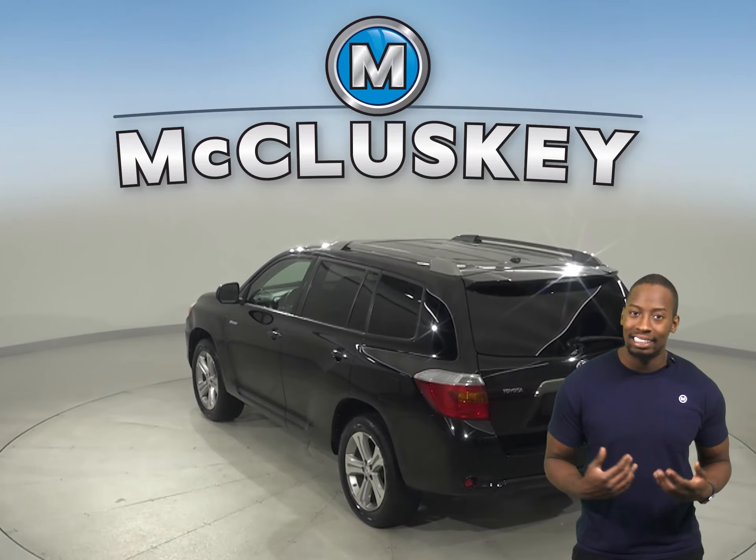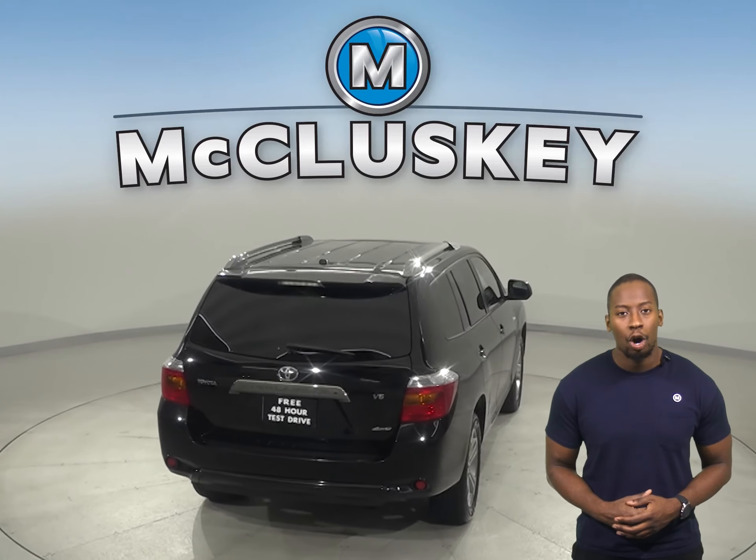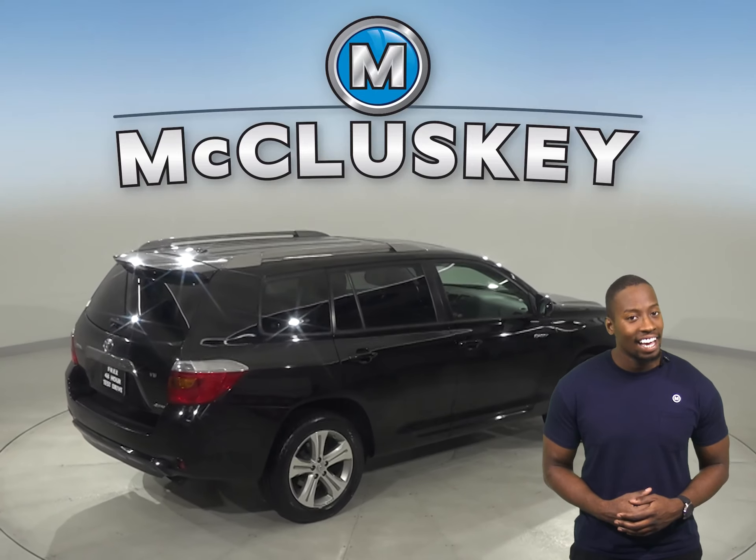Underneath the hood, there is a 3.5-liter V6 engine with a 5-speed automatic transmission with overdrive. For safety, you'll have traction control and ABS brakes.